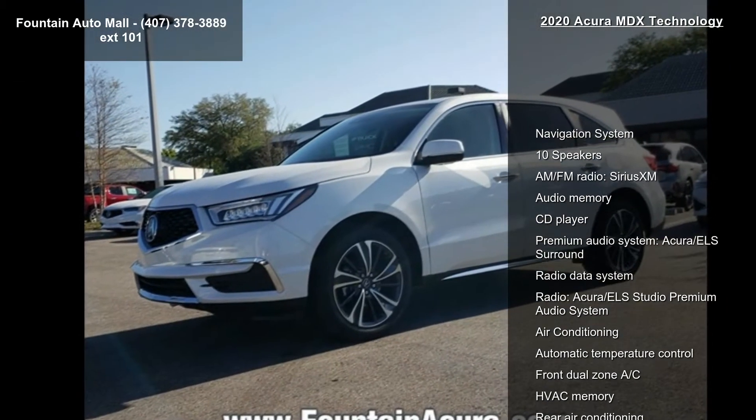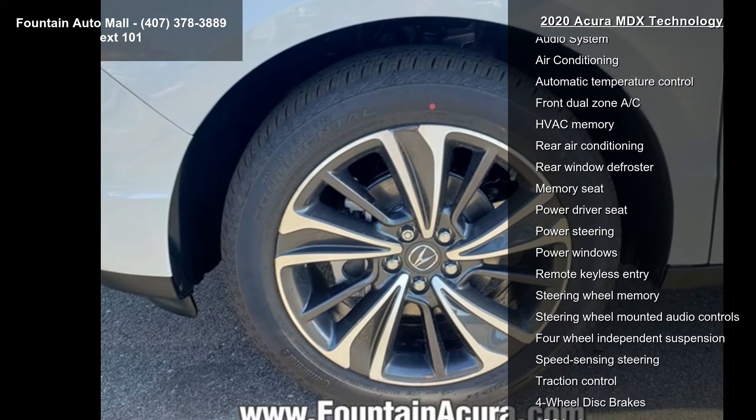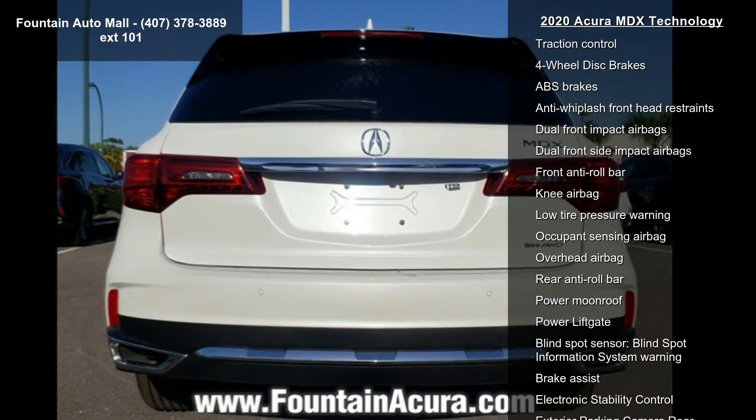Some of the top features included with this vehicle are Navigation System, 10 Speakers, AM FM Radio, Sirius XM, Audio Memory, CD Player, Premium Audio System, and Acura ELS Surround.